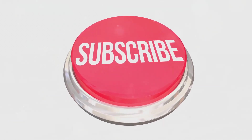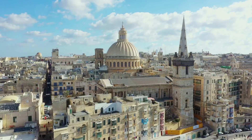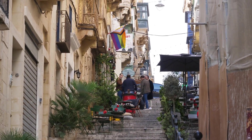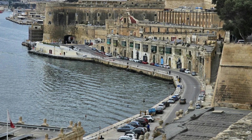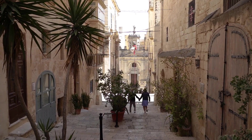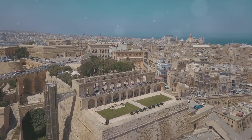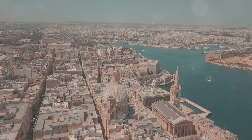First up, we're in Valletta, the capital of Malta. This place is like walking through a really cool history book. Everywhere you look there are these massive stone walls built by the Knights of Saint John back in the day — you can practically feel the history echoing through the streets. And the architecture? Baroque masterpieces on every corner.